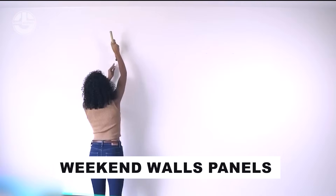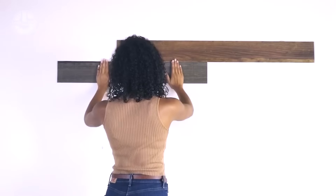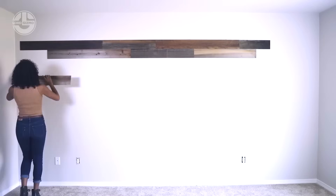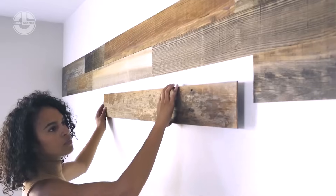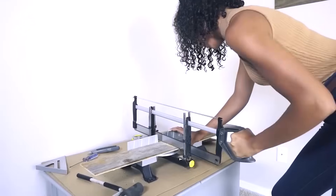Weekend Walls panels deliver on their promise, transforming your room with wooden allure in a single weekend. Unlike traditional methods, they skip fasteners and frames, relying instead on glue for a hassle-free setup. Swap screwdrivers and drills for a simple roller — panels are crafted from recycled wood like California Sequoia. Installation and trimming are a breeze, even for a petite DIY novice wielding just a construction knife.